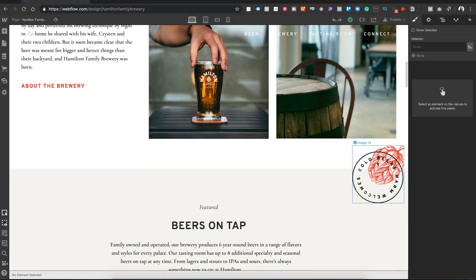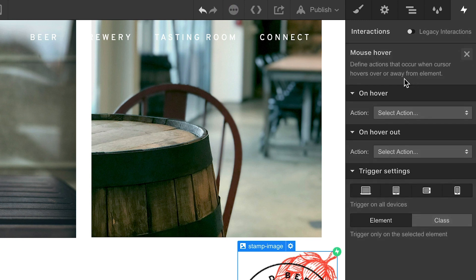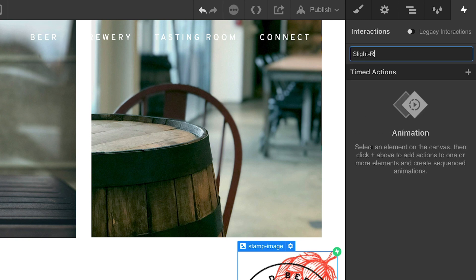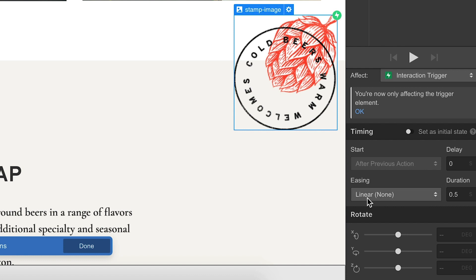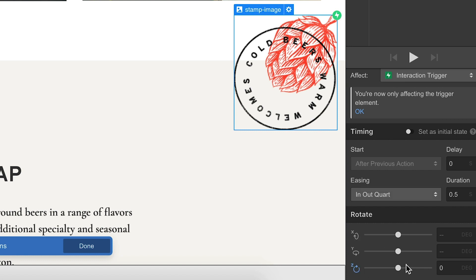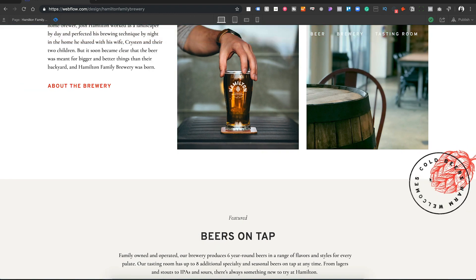First, we're going to select our stamp image. We head over to the interactions tab — or hit H on your keyboard. Then we add an element trigger of mouse hover. Once we add that trigger, we can start adding interactions and animations. On hover, we add a custom animation and name it 'slight rotation.' Once in this custom animation, we make sure it's affecting the right trigger, add some easing to make the animation look a little bit smoother. Since we're just adding rotation, we rotate this around the z-axis about 20 degrees. That creates a subtle rotation effect, and if we preview the site, you can see that on hover, it rotates. It's that easy.